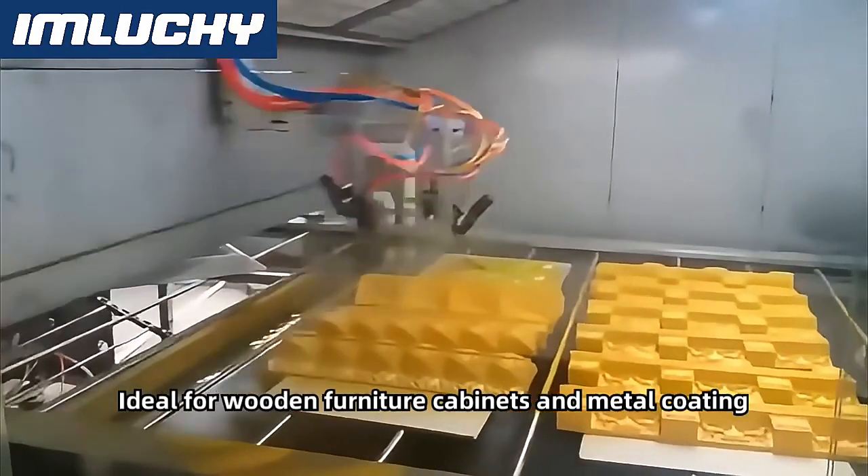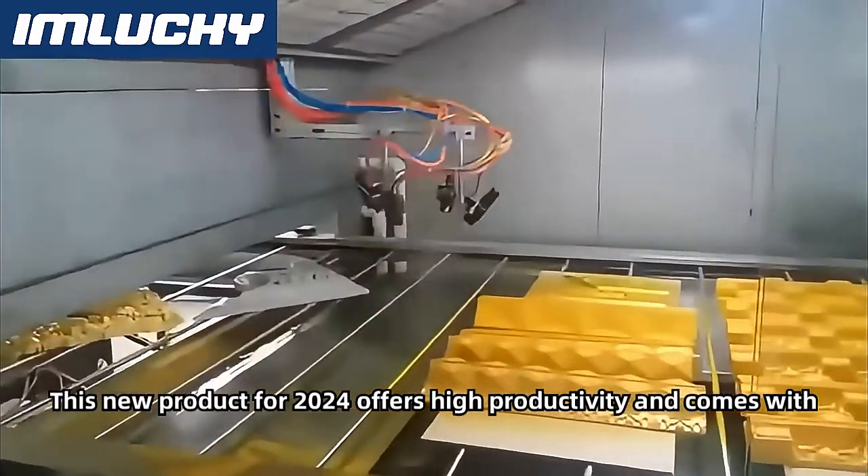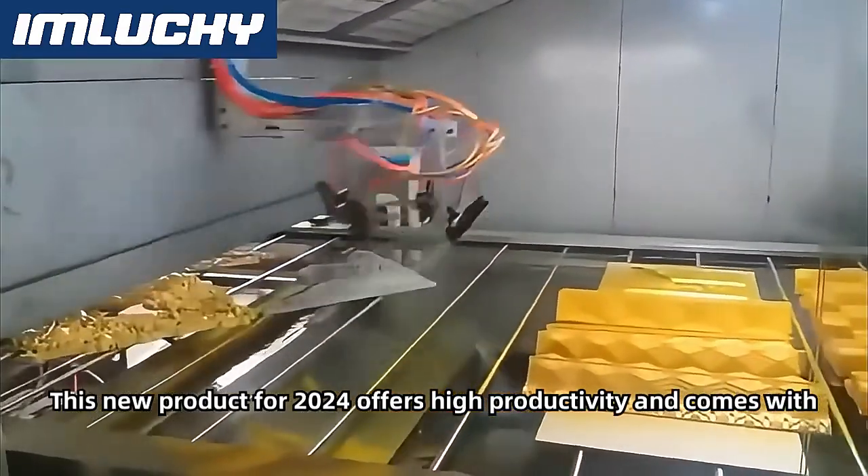Ideal for wooden furniture, cabinets, and metal coating. This new product for 2024 offers high productivity and comes with a one-year warranty.